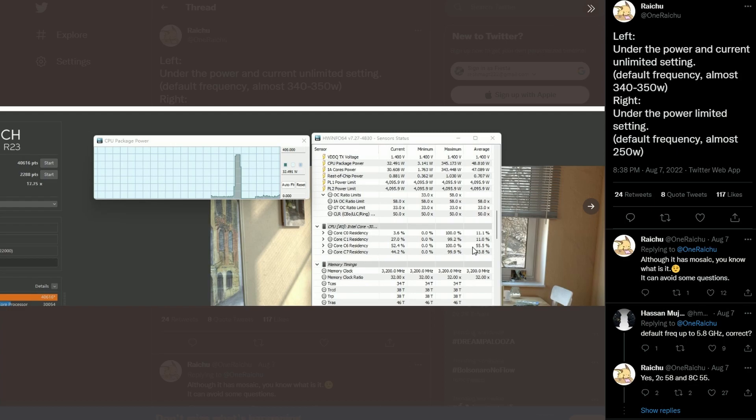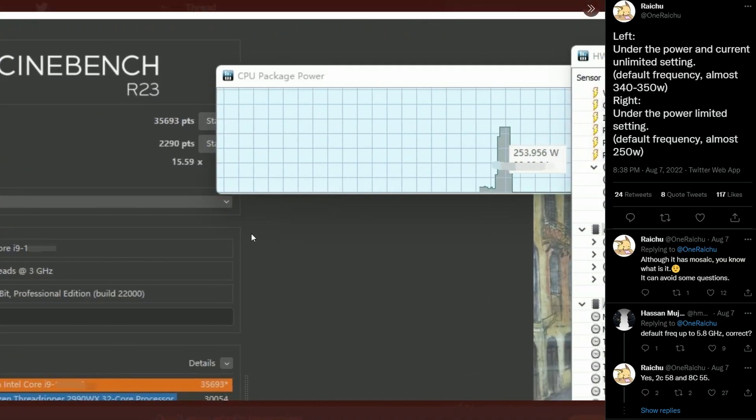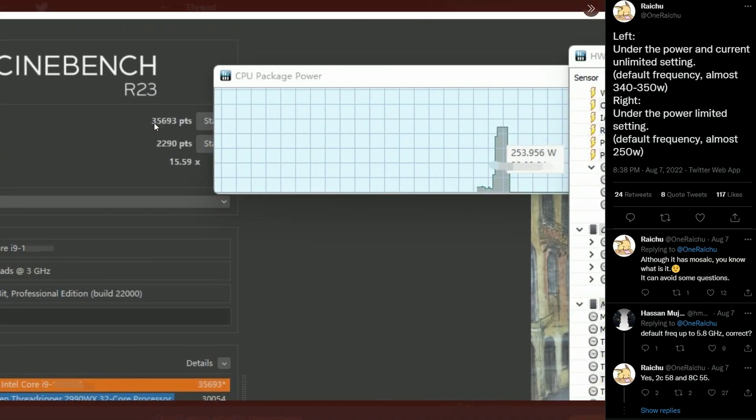But with 250 watts it's a substantial drop, as you can see. But the single-core still remains strong.